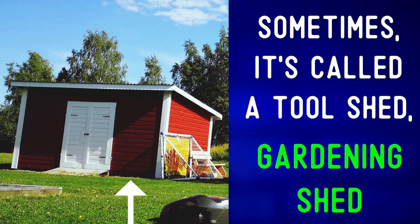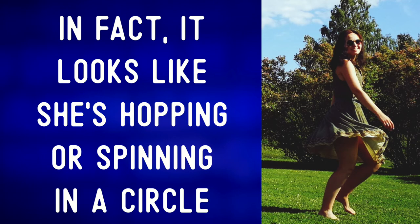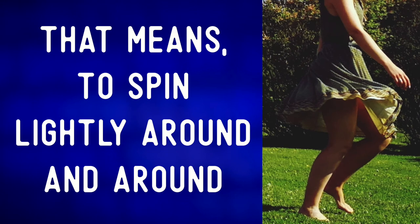Or a gardening shed. There is also a woman in the grass and she looks quite happy. In fact, it looks like she's hopping or spinning in a circle. We might say she is twirling — to twirl means to spin lightly around and around.